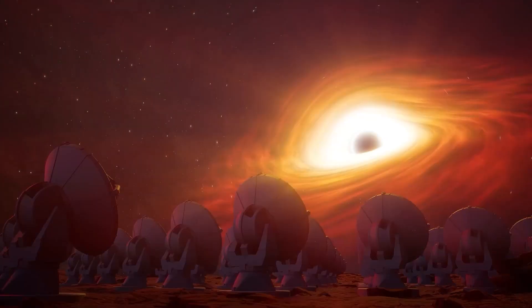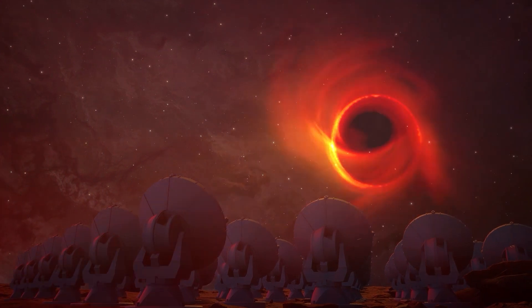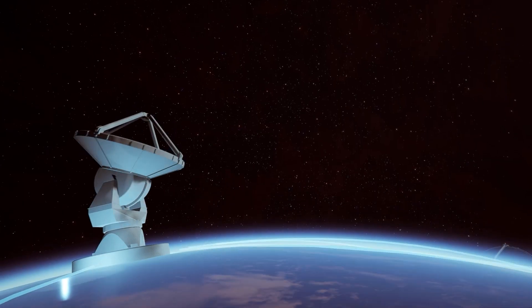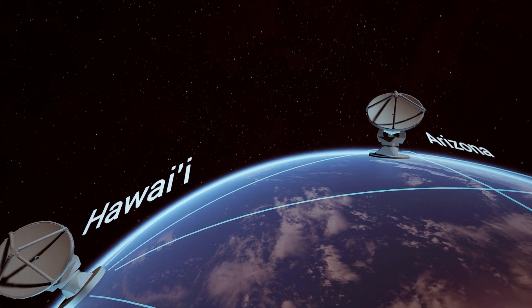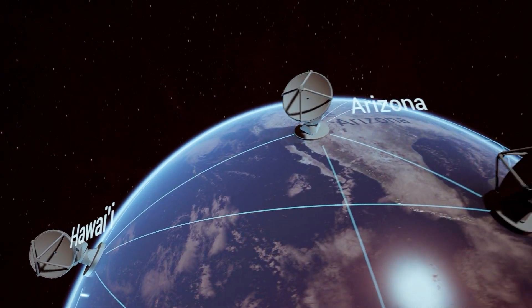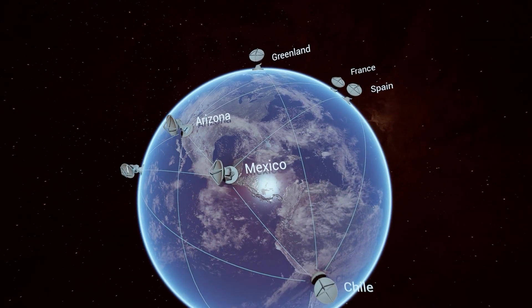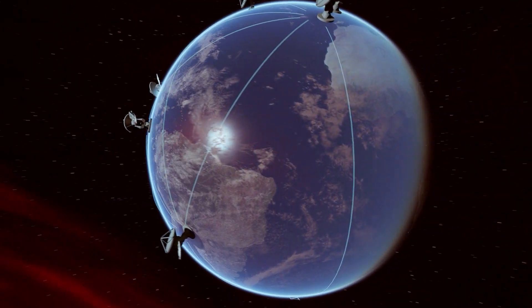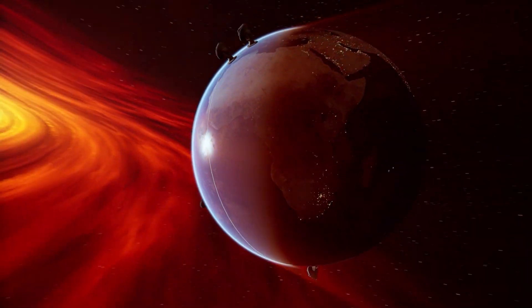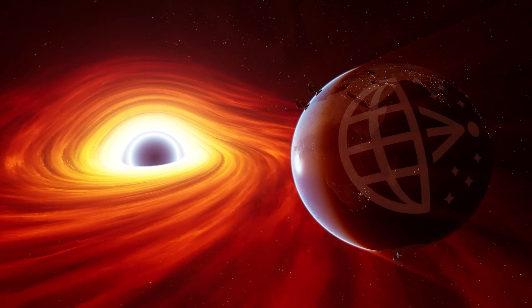People have been imagining what black holes look like since they were predicted by Einstein more than a century ago. We don't have to imagine any more. We have the Event Horizon Telescope Collaboration, a group of hundreds of scientists who use a global array of radio telescopes. By linking these telescopes together at the same time, we create a tool the size of the Earth capable of observing black holes at vast distances — the Event Horizon Telescope.